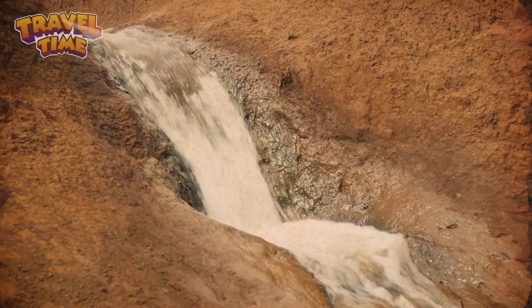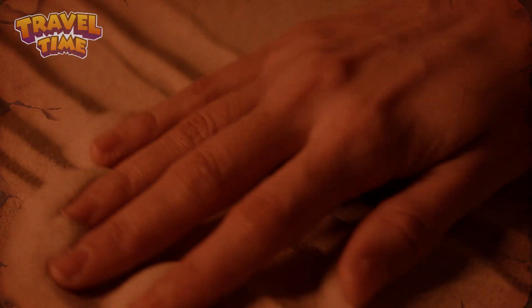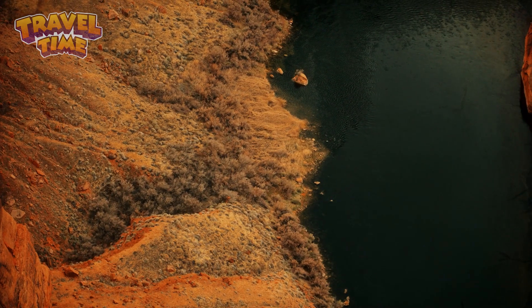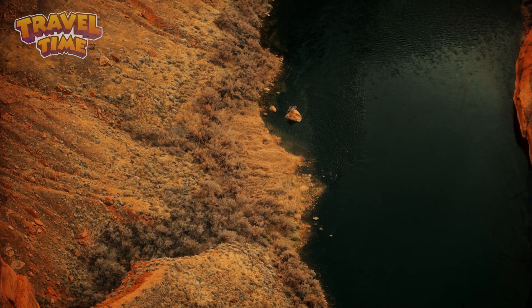Let's rewind over five million years ago. Back then, there wasn't a Grand Canyon — there was just flat land. But then a powerful force arrived: the Colorado River. The river started carving through the land, getting deeper and deeper every single year. It's kind of like if you drag your finger through wet sand, you leave a little path behind. Now imagine that happening for millions of years with a big river doing the work.